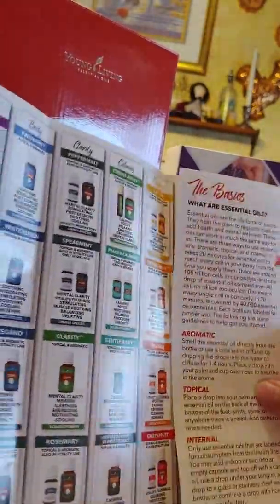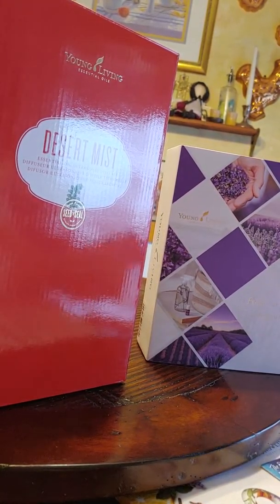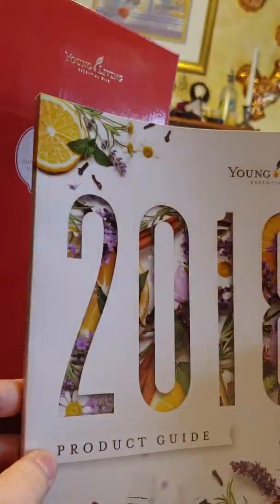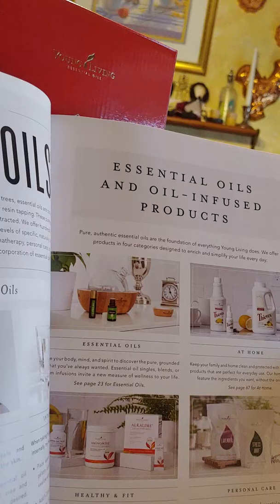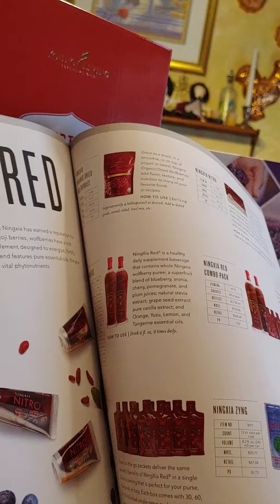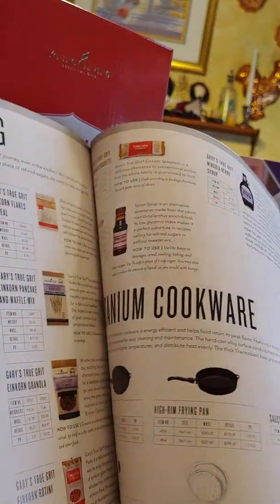I also received the 2018 product guide — I'm not really sure why they didn't send me a 2019, but maybe they haven't redone it yet. It gives all of the products. Although I am definitely not new to essential oils and their benefits, I am extremely new to Young Living. So I'm excited to learn about all the products they have and how they're going to benefit my family's life.